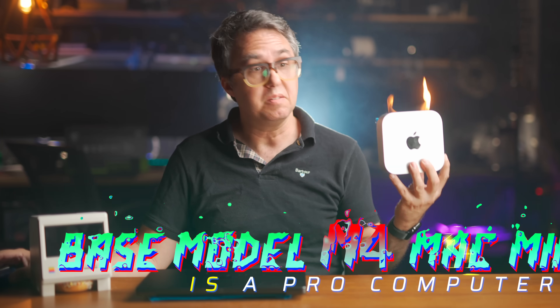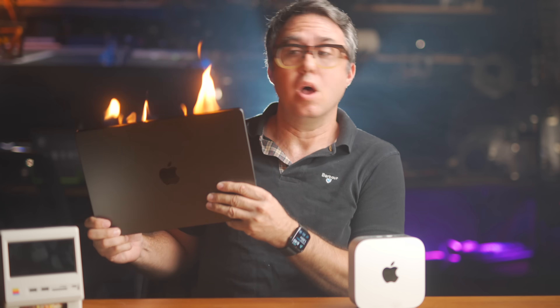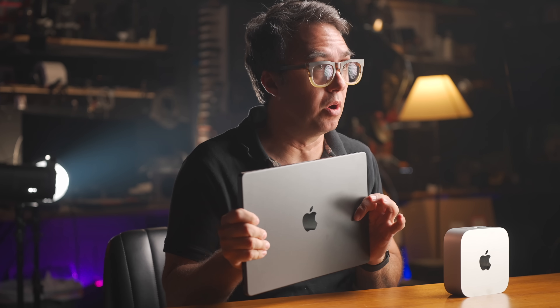The base model M4 Mac Mini is a Pro computer, at least according to Apple. And I don't just mean that this is good enough to do Pro workloads — I mean that Apple has already called this exact configuration Pro, just somewhere else. It is also good enough for a whole lot of Pro workloads. In this video, I'm going to compare these two computers to show that this year, the Mac Mini should really be called the Mini Pro.